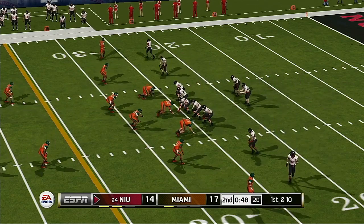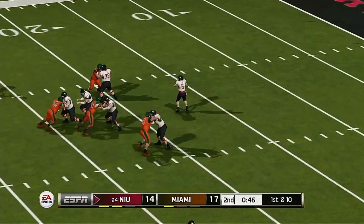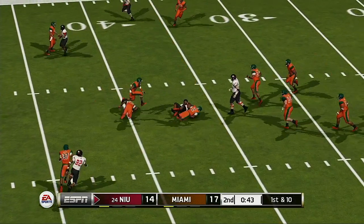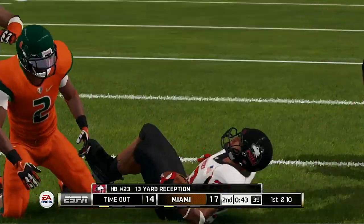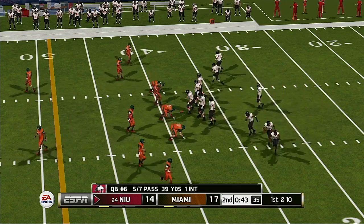If you'd have told me before the game that this quarterback would have played like this through the first quarter and a half, I'd have thought this team would be leading. Something has got to happen with his teammates — the rest of this group has got to raise their game if they want any chance of winning.